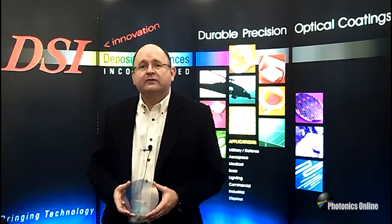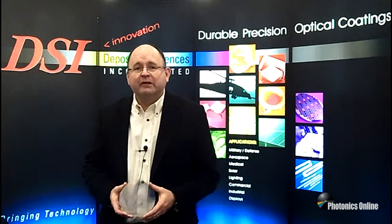Hi, my name is Michael Newell. I'm the Director of Sales and Marketing for Deposition Sciences. We're very pleased to announce the introduction of our new 200 millimeter photo lithography line. This is an exciting capability for us.